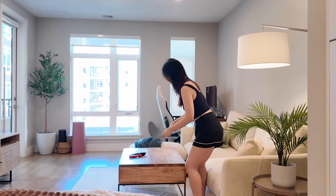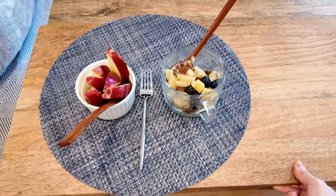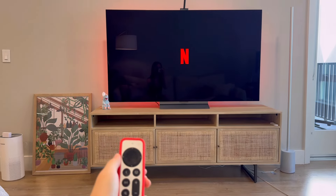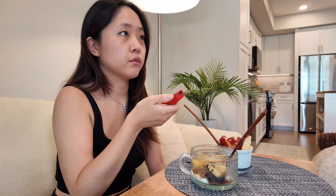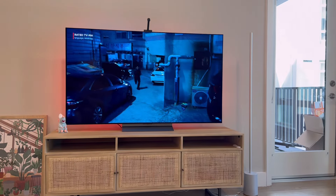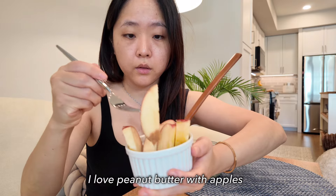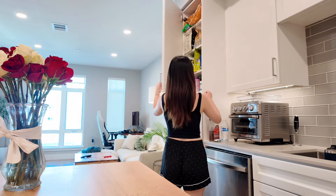I'm going to watch my favorite Korean drama while eating. The show is called Stranger — I've watched it three or four times. If you're into crime thriller and mystery, I really recommend it. When I'm done eating, I like to take my supplements.